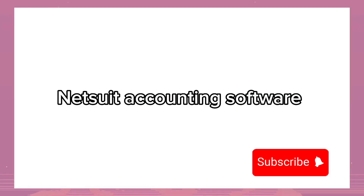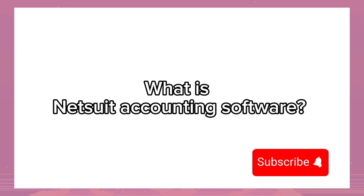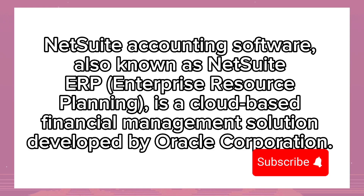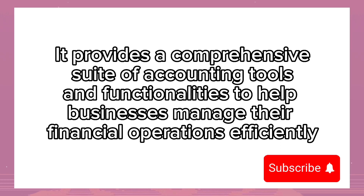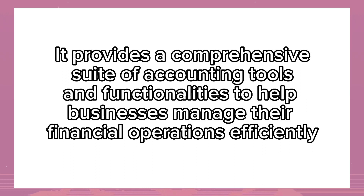NetSuite Accounting Software. NetSuite Accounting Software, also known as NetSuite ERP (Enterprise Resource Planning), is a cloud-based financial management solution developed by Oracle Corporation. It provides a comprehensive suite of accounting tools and functionalities to help businesses manage their financial operations efficiently.